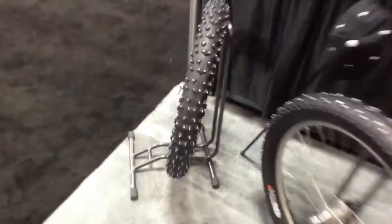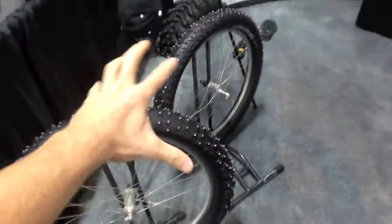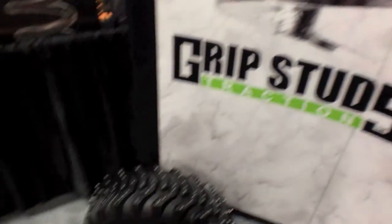Who says you can't ride your bike in the winter? This is for all you Canadians out there. These are called Grip Studs — you put them in your own tire. You want an oversized tire like this. You just stick it in, twist it, and you're done. About a hundred bucks for one of these kits.